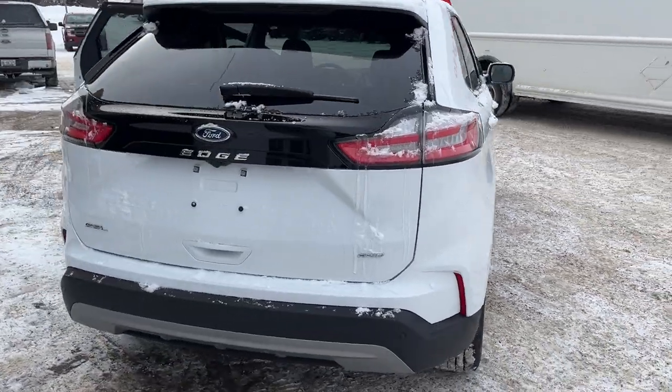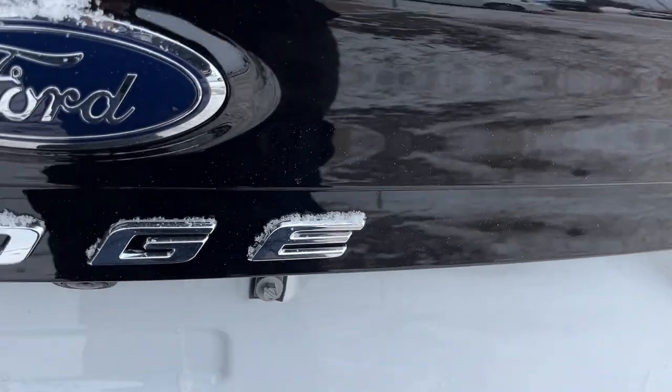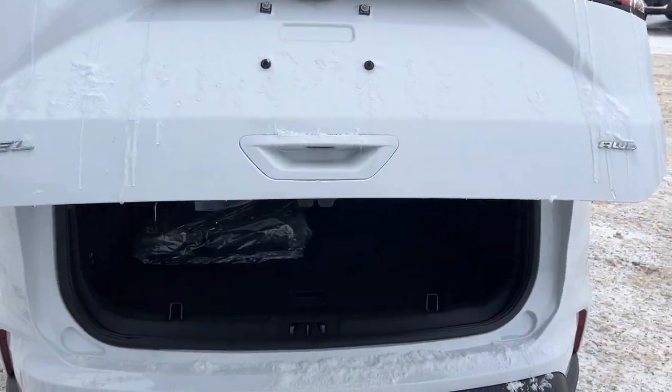Coming around back here you have your reverse parking sensors and your reverse camera. It is a power tailgate that you can open and close from the key fob or from the push button there.